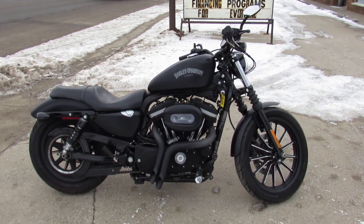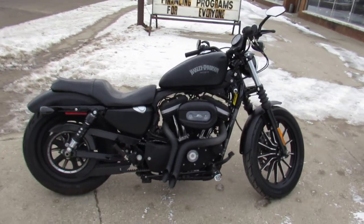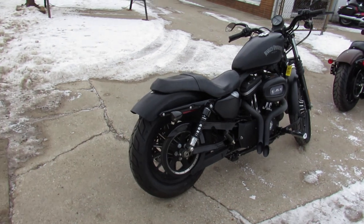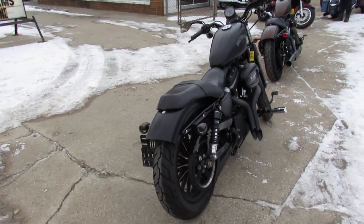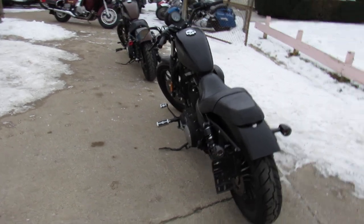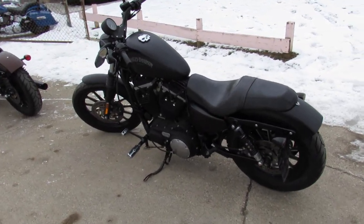Hey guys, it's Approval Power Sports. We're doing some videos on our used sportsters — we've got over 50 used Sportsters in stock and over 400 used Harleys. This one's a 2013 Harley-Davidson Iron with 8,917 miles. As you guys can see, this thing is clean — it's all blacked out with the black denim plate.